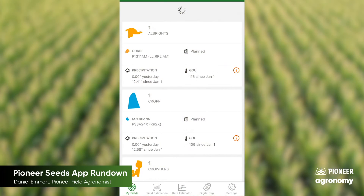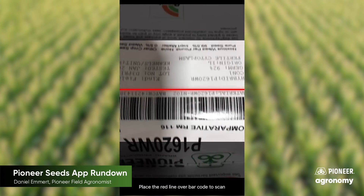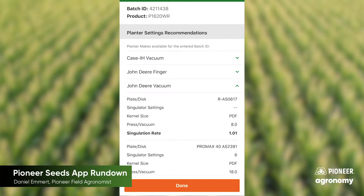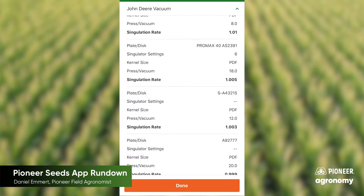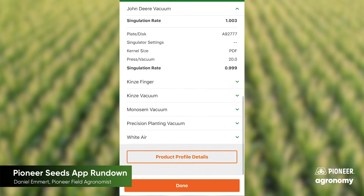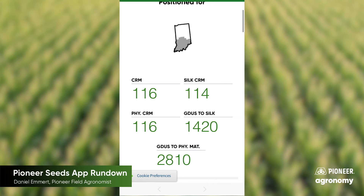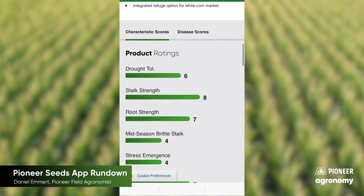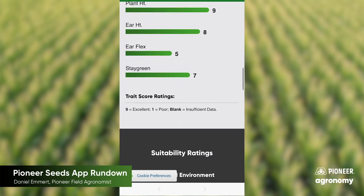And the third reason is that you have access to our bag tag scanner. What that does is, every seed lot that we have, we run through several different test stands for planter performance. You simply scan the barcode on that bag or box of seed, and it will tell you the right vacuum or air pressure settings, depending on your planter make and the type of plates that you have, to give you the best seed drop and singulation possible.